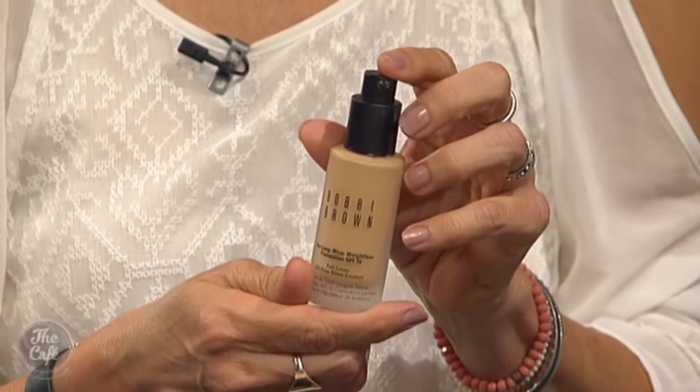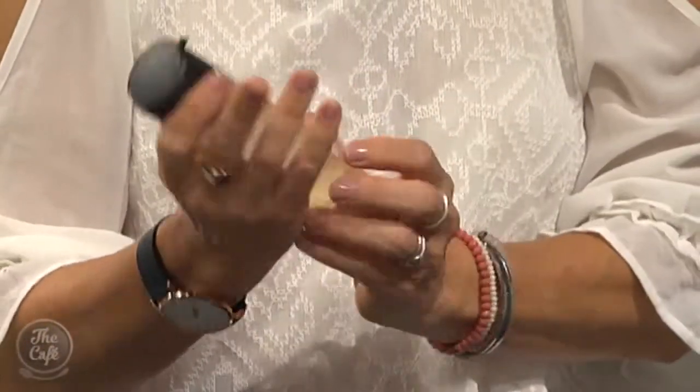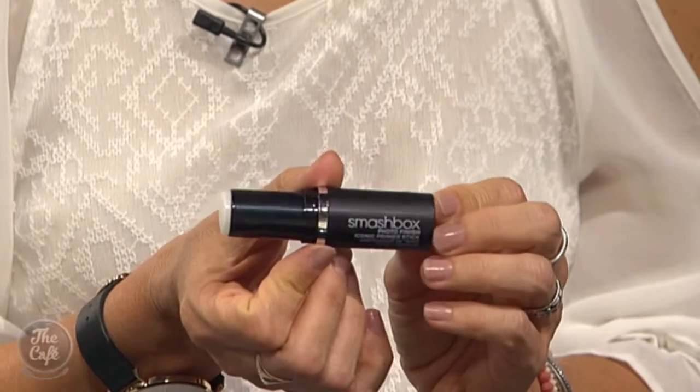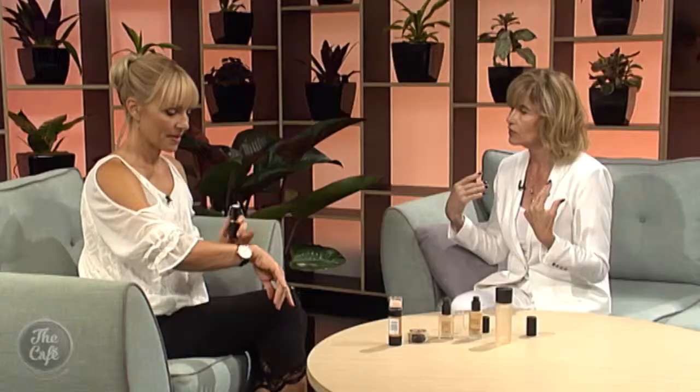Another favourite of mine is Bobbi Brown — weightless and long wearing with great SPF. Look for an SPF in your foundation because it really does help protect your skin. I also brought in a couple of fun new products — the Max Fix Prime and Fix, which you can spritz on your skin after foundation to give it a refresh if it's looking a little dull. And this is a great primer from Smashbox, from the Photo Finish range — brilliant for knocking back shine and minimising open pores, so you don't have to cover your skin in powder as you get older.